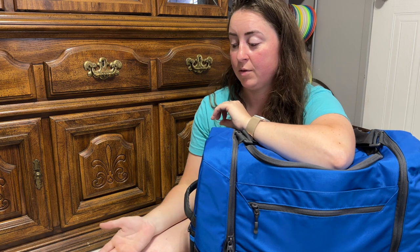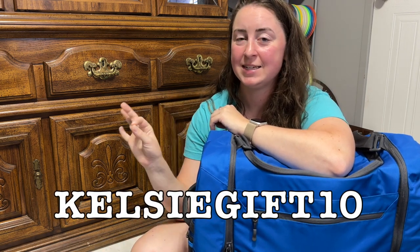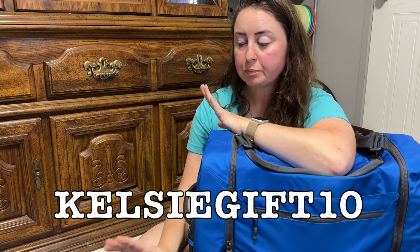Any bag on the Grip website, you get 10% off if you use my code, which with bags being the cost that they are saves you quite a bit of money. Our codes do change every quarter or so, so make sure you follow me on Instagram so you see when codes change and can use those whenever the time comes. But right now it is KELSEYGIFT10 — I'll put that on screen and a link in the description so you make sure you get your full discount.